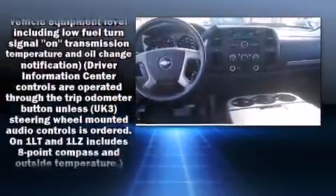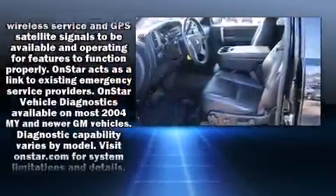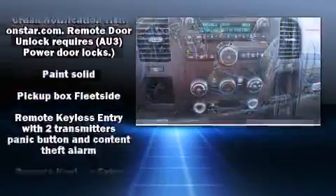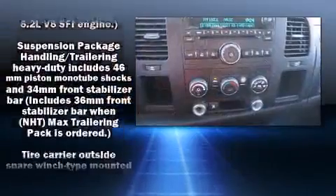Chevrolet ensures the safety and security of its passengers with equipment such as dual front impact airbags with occupant sensing airbag, traction control, a security system, OnStar, and ABS brakes.